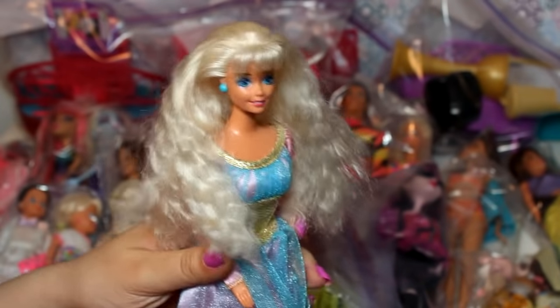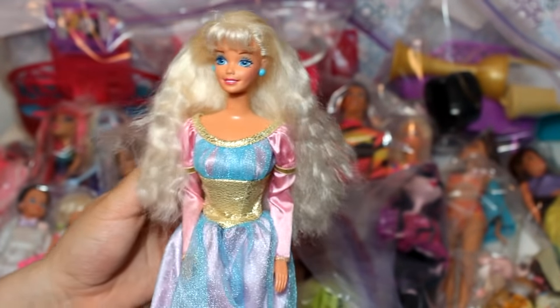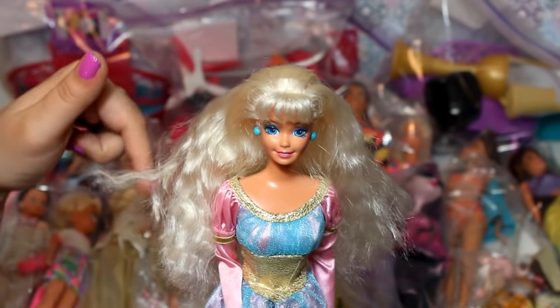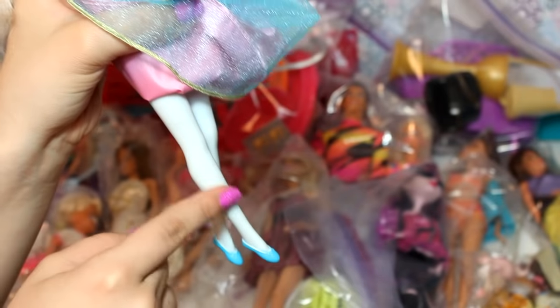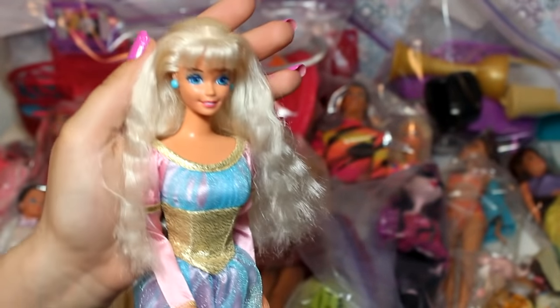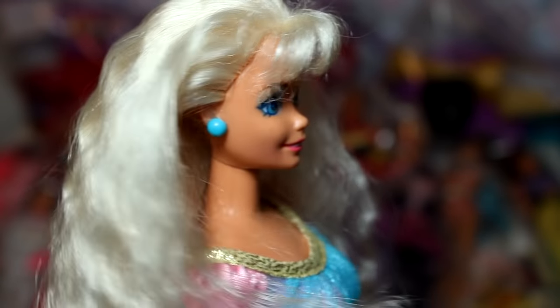First up is this Barbie — I think she's from the 80s or maybe 90s. I haven't looked up any of these dolls yet, but if you guys know, make sure to comment down below. She has on this really pretty outfit, which is probably the main reason I bought her. She has molded-on leggings and really pretty blue shoes. Her arms don't bend, but her face is in good condition, and I got her for three dollars.